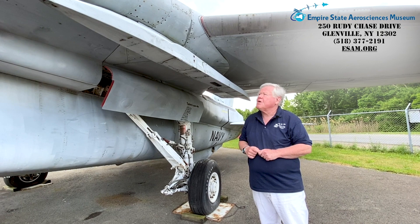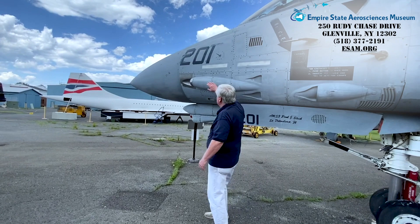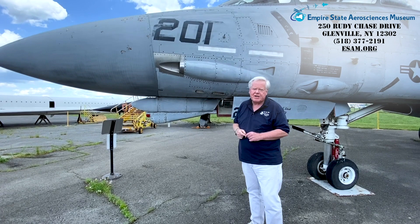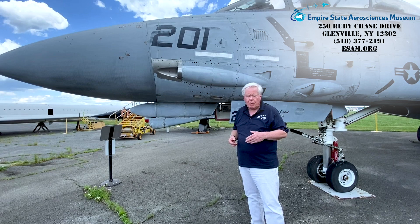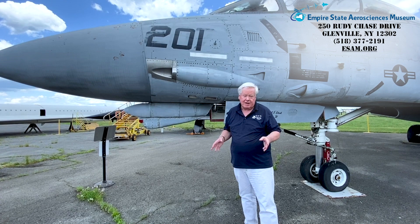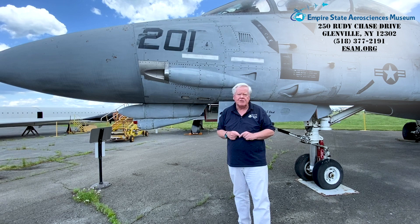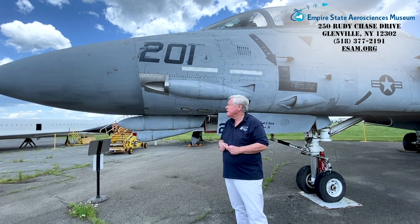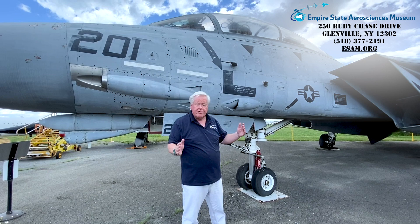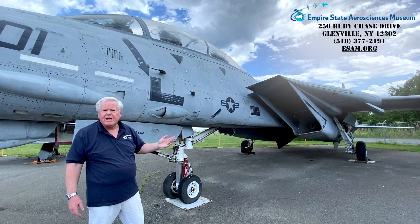The final weapon envelope is the internally mounted cannon right here — the world-famous General Electric M61A1 Vulcan. It's a six-barrel rotary cannon that fires high-explosive 20-millimeter rounds at an incredible rate of 6,000 rounds per minute, or 100 rounds per second. It has about a one to one-and-a-half mile range. The Tomcat typically carried 600 rounds, firing in half-second to one-second bursts — about 6 to 12 trigger squeezes. So the envelopes are: Phoenix for 30–120 miles, AIM-7 Sparrow for 10–30 miles, AIM-9 Sidewinder for short range, and the Vulcan cannon for knife-range fights.